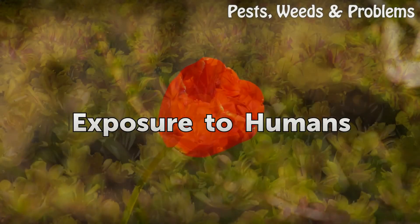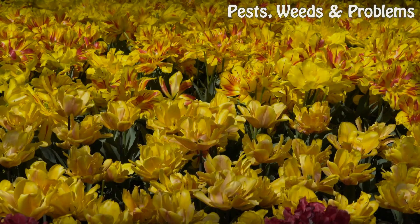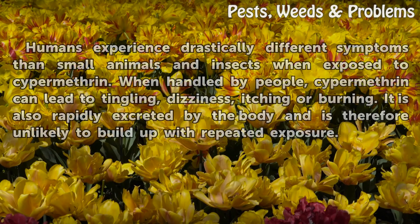Exposure to humans. Humans experience drastically different symptoms than small animals and insects when exposed to Cypermethrin. When handled by people, Cypermethrin can lead to tingling, dizziness, itching, or burning. It is also rapidly excreted by the body and is therefore unlikely to build up with repeated exposure.